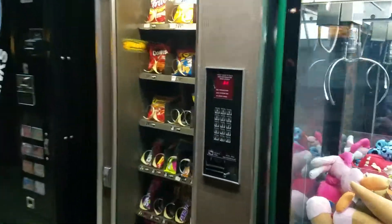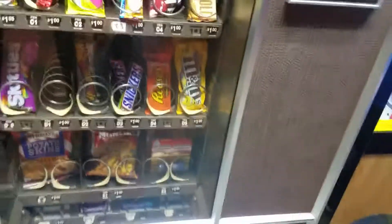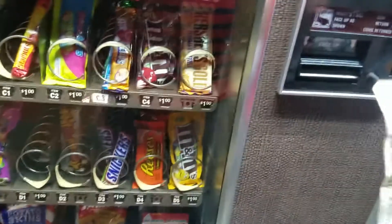Something I've never seen before in a vending machine - it has turbo racer cars. So I'm going to put in a dollar.